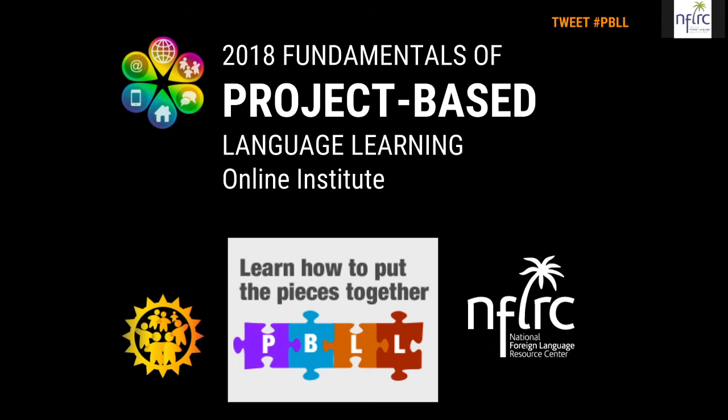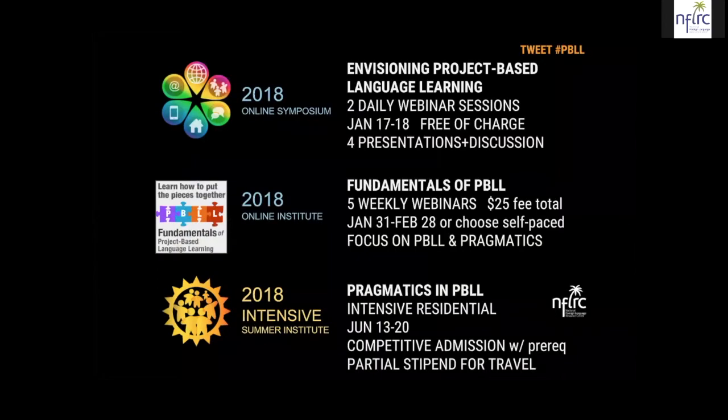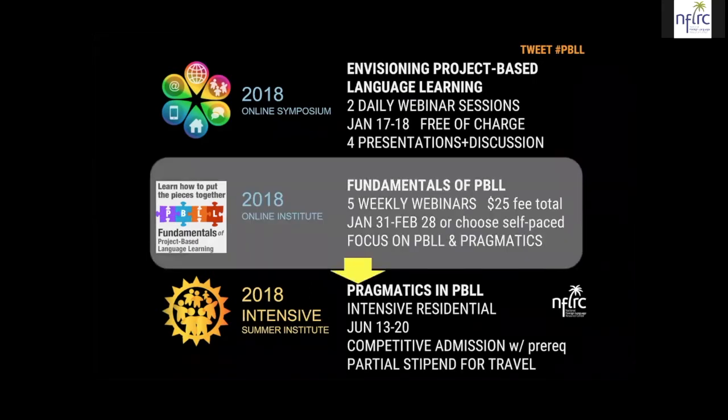If you are just logging in now, you can watch this material again online later and I'll show you how. So here we are at the National Foreign Language Resource Center at the University of Hawaii. This series, which is in five modules and five weeks, is part of a larger program of professional learning in project-based language learning. We already finished the online symposium in mid-January and now we are in the Fundamentals of PBLL Online Institute, which is five weekly webinars.